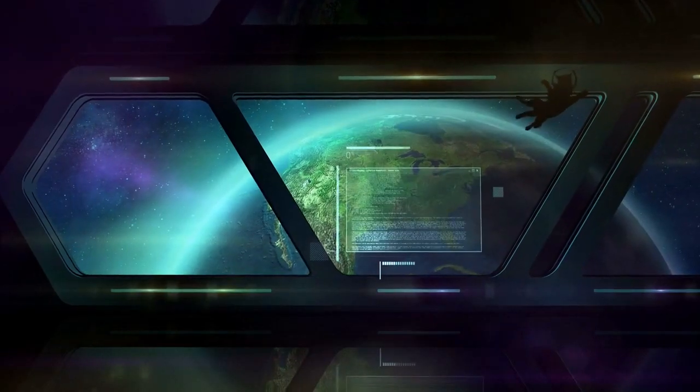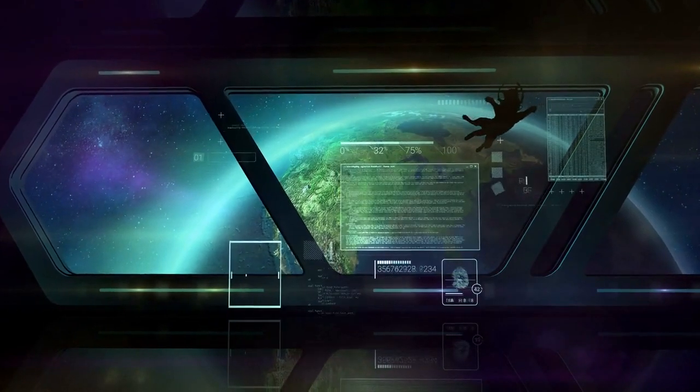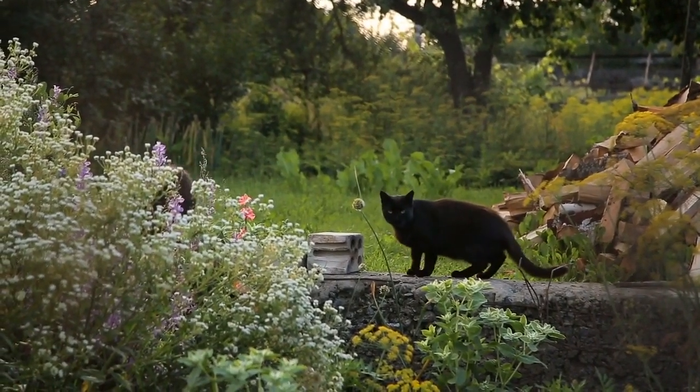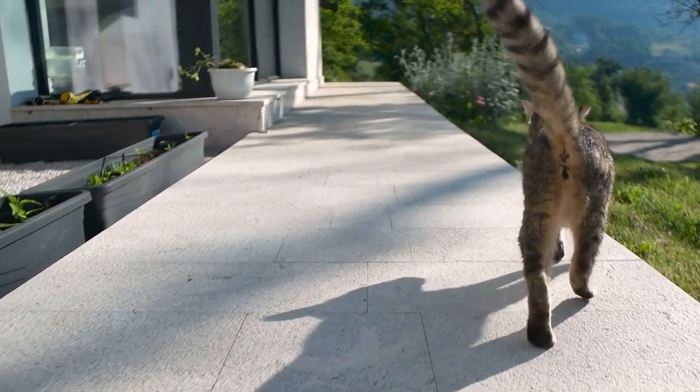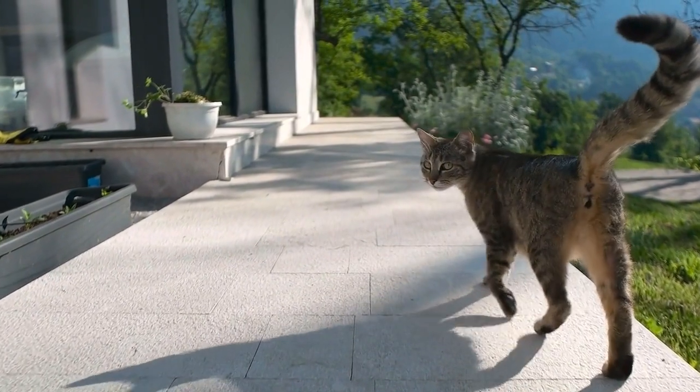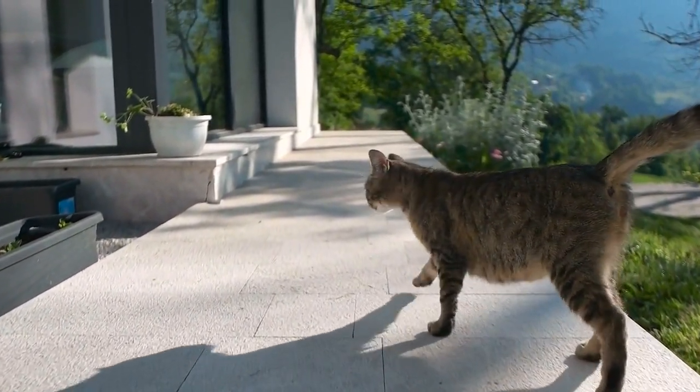Space. Cats need space to roam and explore. If possible, provide both indoor and outdoor access. If outdoor access isn't an option, make sure your indoor space is large enough for them to move around comfortably.